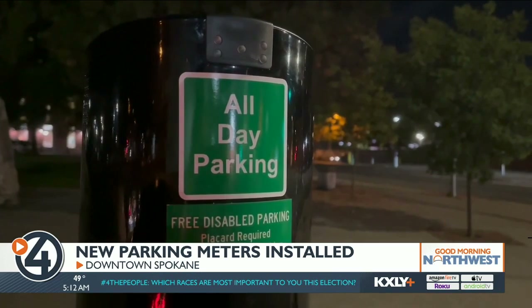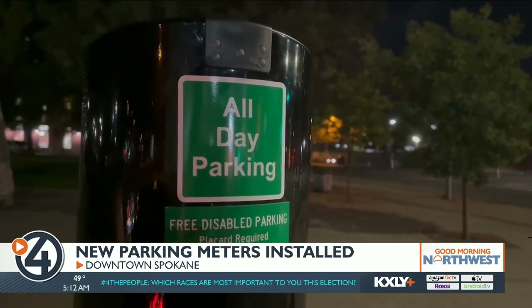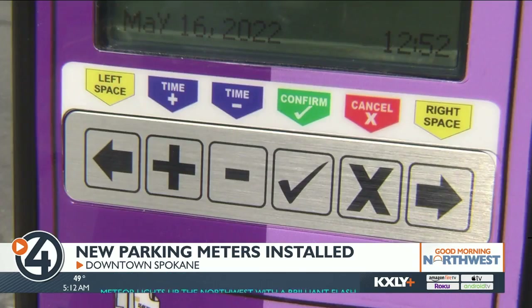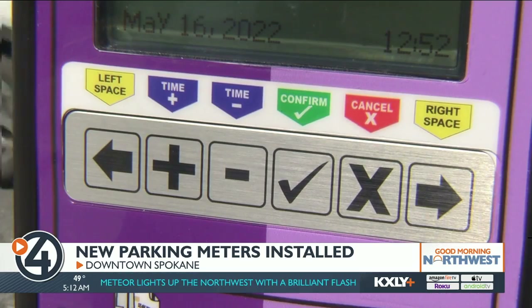Kirsten Davis with the city of Spokane says every block with on-street parking will be consistent with meters of the same color and time limit, and there are still more new meters to come. She adds: "We have that downtown core handled, and then the next phase will be as funds allow throughout the future to get the rest of those outside of the downtown core area meters replaced over time."